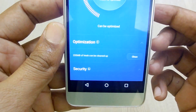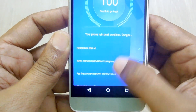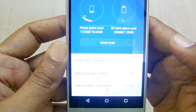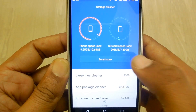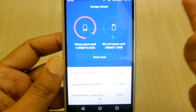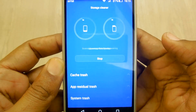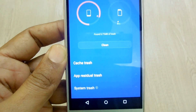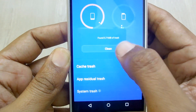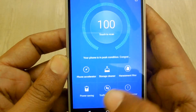235 MB of files have been cleaned. The security scan shows the phone is in peak condition. The smart cleaning function is done — you will not need any CC Cleaner or Clean Master if you have this option available on your Huawei smartphone. The smart scan deletes cache and residual trash files; just hit the clean button to delete them.